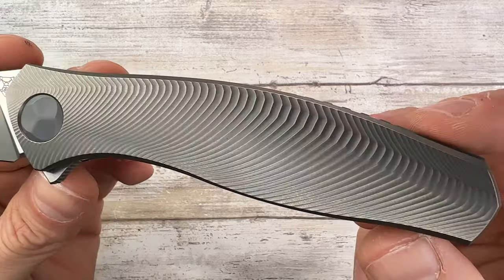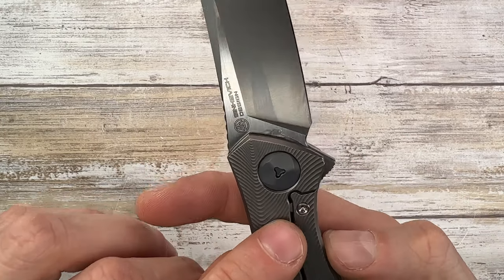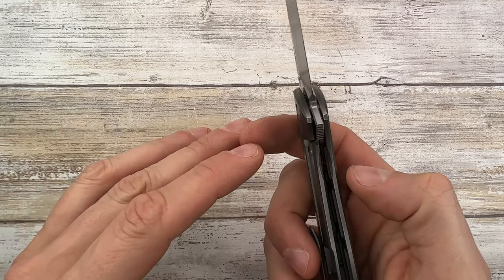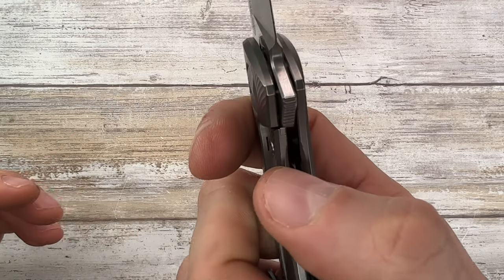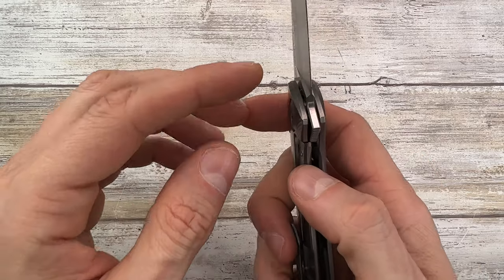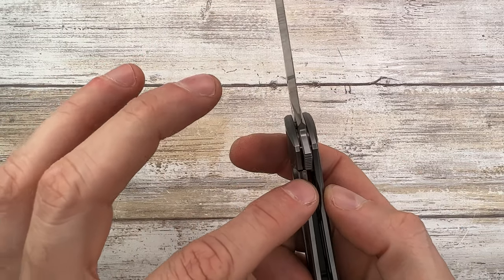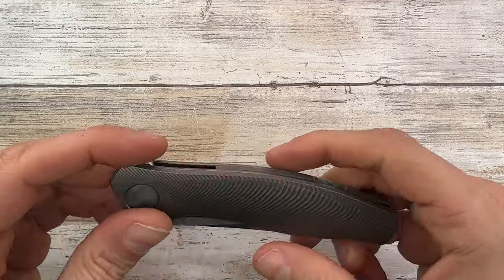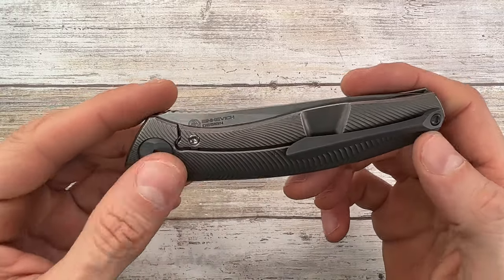There is a crazy extensive externally screwed lock face insert in stainless steel to reduce lock stick, and I have to say there is no lock stick in this one. There is just a tiny, imperceptible... I don't want to call it stick because it's not — it's like my F95. There is a very very tiny resistance but definitely not a lock stick.